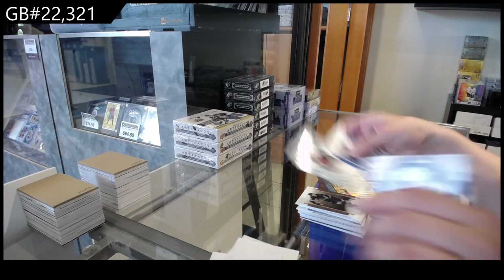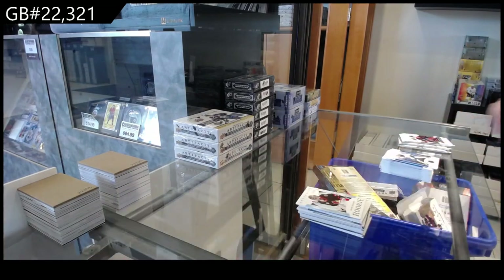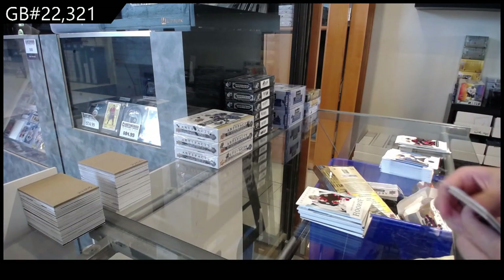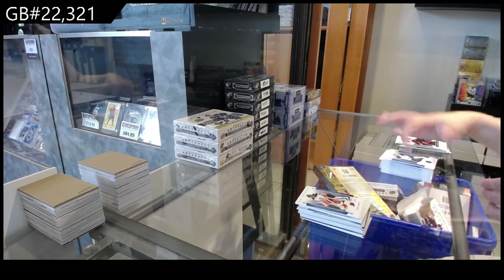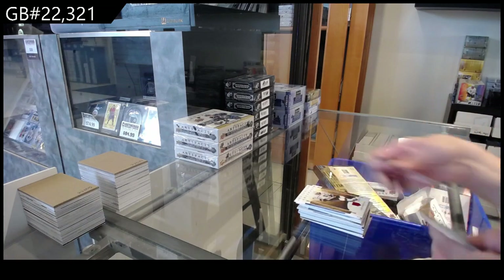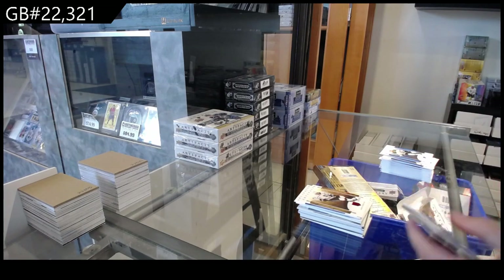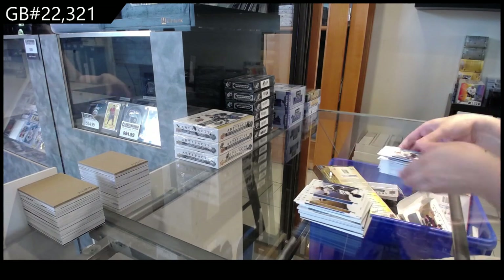Rookie number 2, $9.99 for Ottawa of Sogard. Number 2, 65 for Anaheim, John Gibson. Number 2, $4.99 Red for LA of Kopitar. And number 2, $1.99 blue for Winnipeg of Kohl Perfetti.